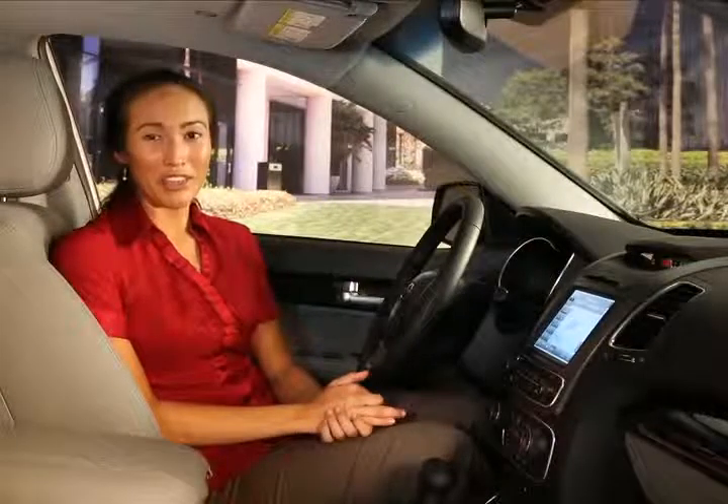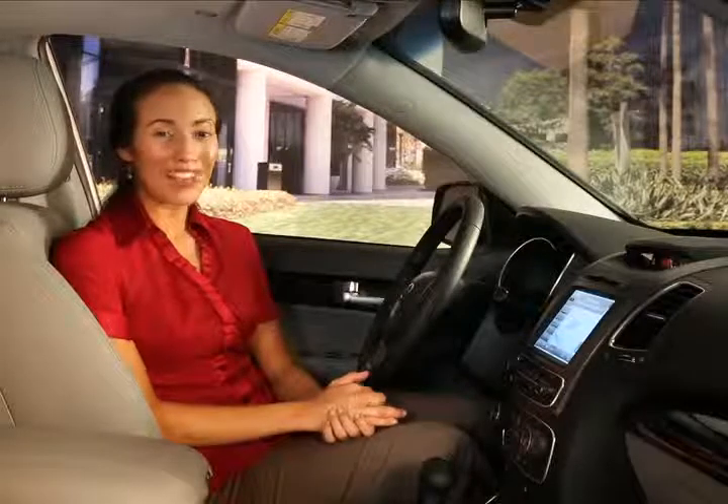The UVO eServices system helps you with more than simply driving your Kia vehicle. It can also relay GPS coordinates to your smartphone after parking, making it much easier to find your car when you return. In order to access this ParkingMinder feature, UVO eServices must be activated and the vehicle parked. Also, check to make sure that the phone app is installed and the smartphone connected through Bluetooth before use.